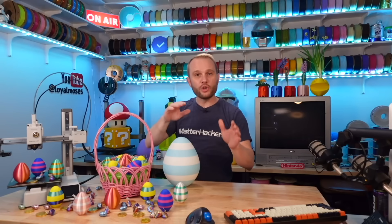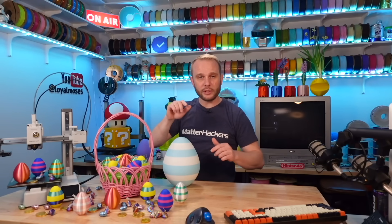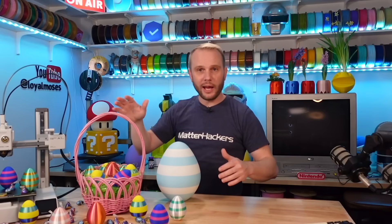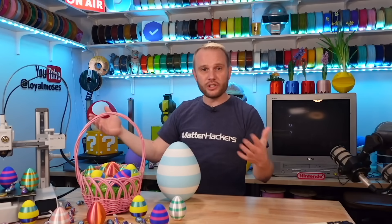Now, if you've seen my content, then you already know how frequently I recommend the A1 Mini. It's a pretty incredible machine. I honestly believe that everyone should have one of these machines — they're just too good and priced too well not to. And that was even before this price reduction, so this gets even easier for me to recommend.